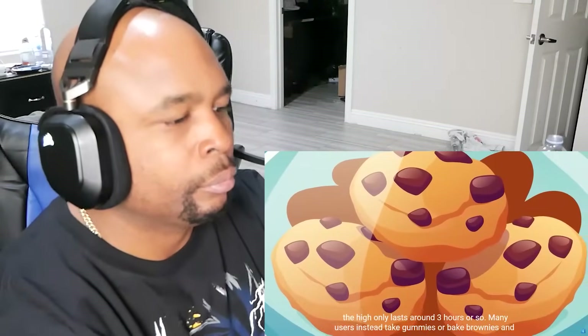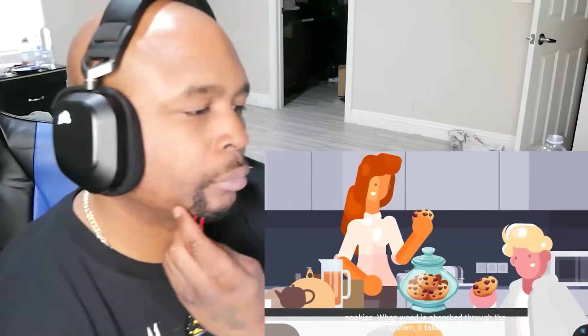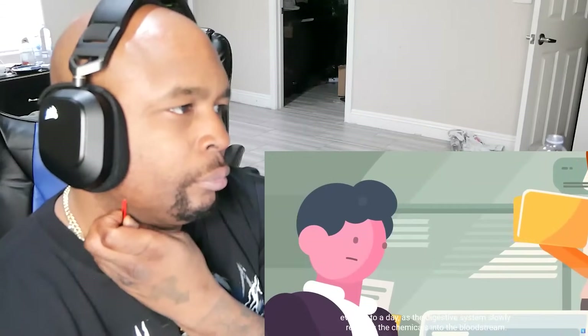Many users instead take gummies or bake brownies and cookies. When weed is absorbed through the digestive system, it takes a significantly longer time to kick in, but when it does, the user can experience highs that go on for hours, even up to a day.